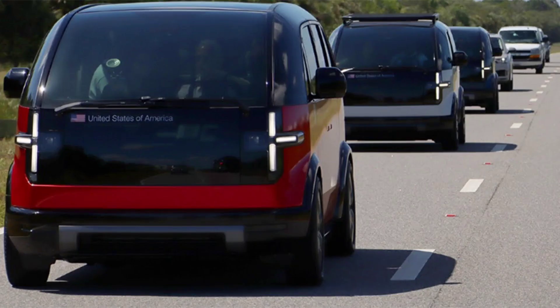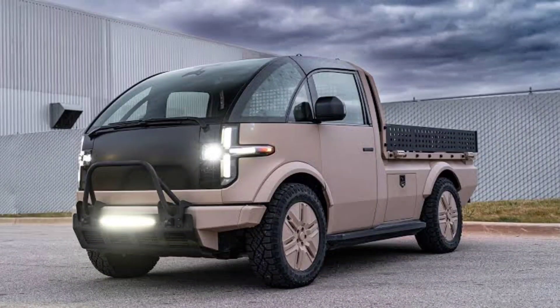The LTV has been equipped with lightweight bulletproof Kevlar panels for use in combat environments. It also features a cargo area with removable sides that can be used in cargo box or flatbed configurations.